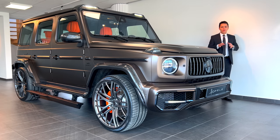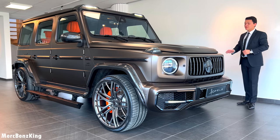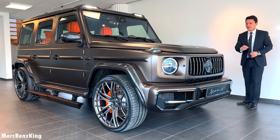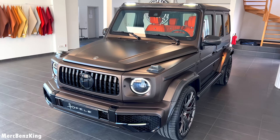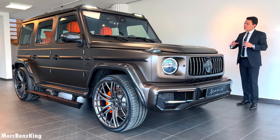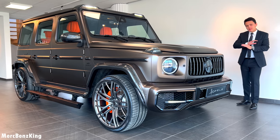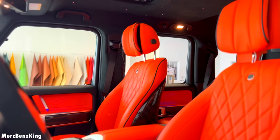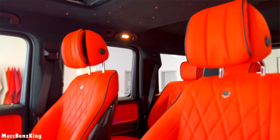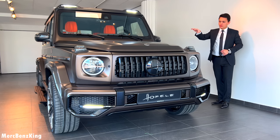Hello guys, welcome to Merch Benz King. In front of me I have an amazing Mercedes-AMG G-Class by Hoffele. This is the HG800 and in today's video I will show you why it is worth more than $400,000. It is completely customized from the exterior and interior and, of course, because of the name HG800, it has 800 horsepower.